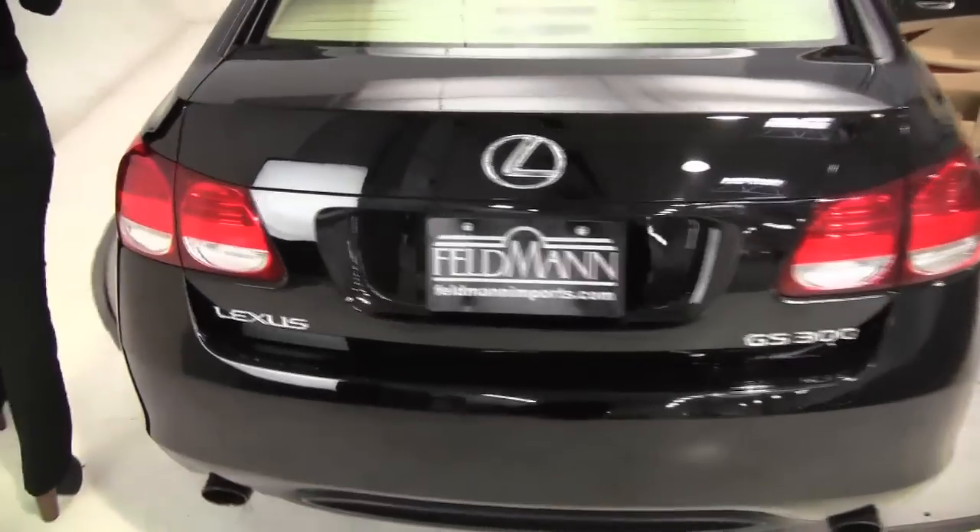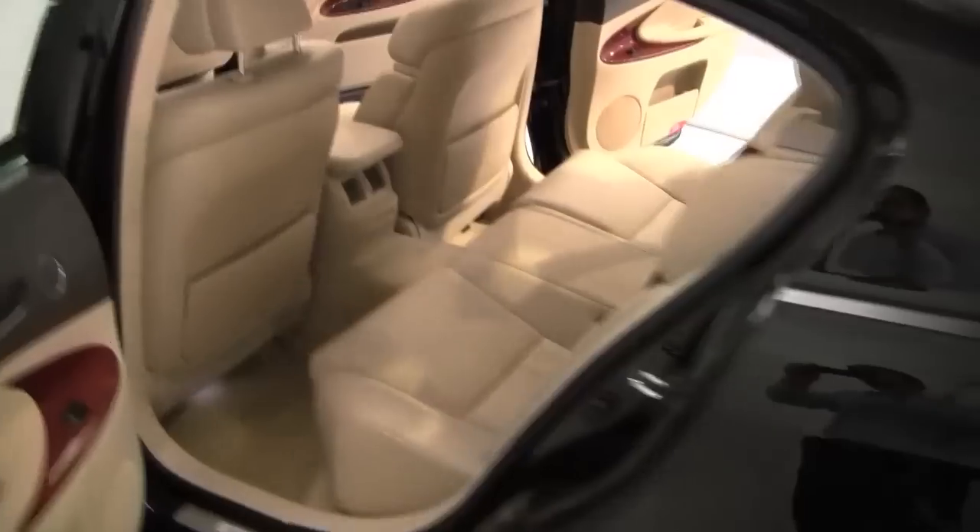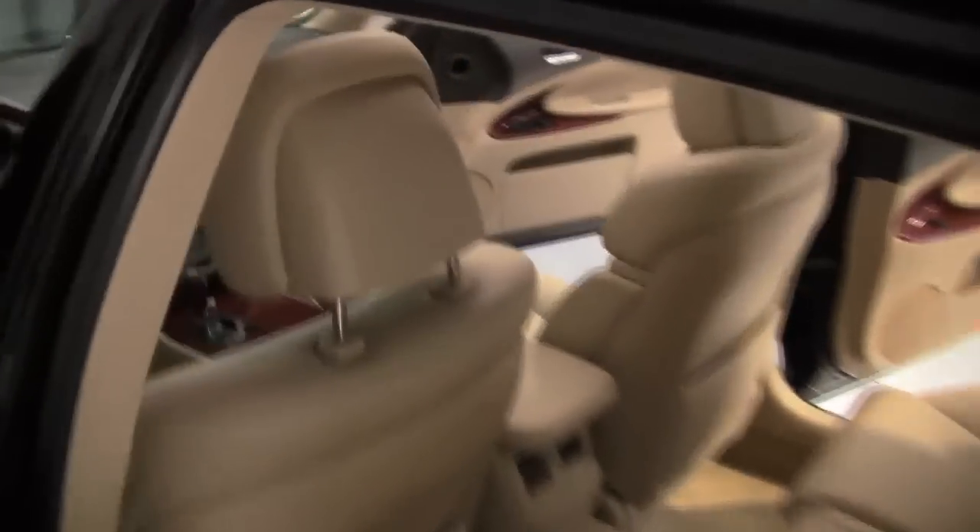Around the side, the body is in amazing condition. It smells great on the interior — definitely a non-smoked-in vehicle. Visibility is great.